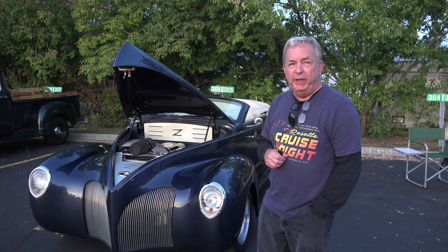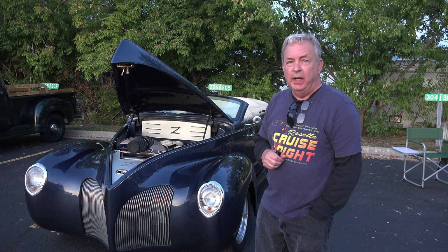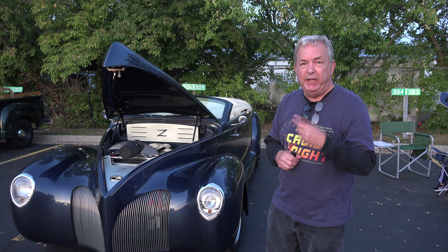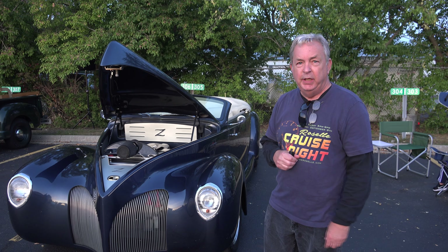I brought my grandson today with me. Is he having fun? Yeah, he was looking forward to this all week and coming out here to cruise night. He's never been in a convertible before. It's a future car, right? Yeah, could be — never know.